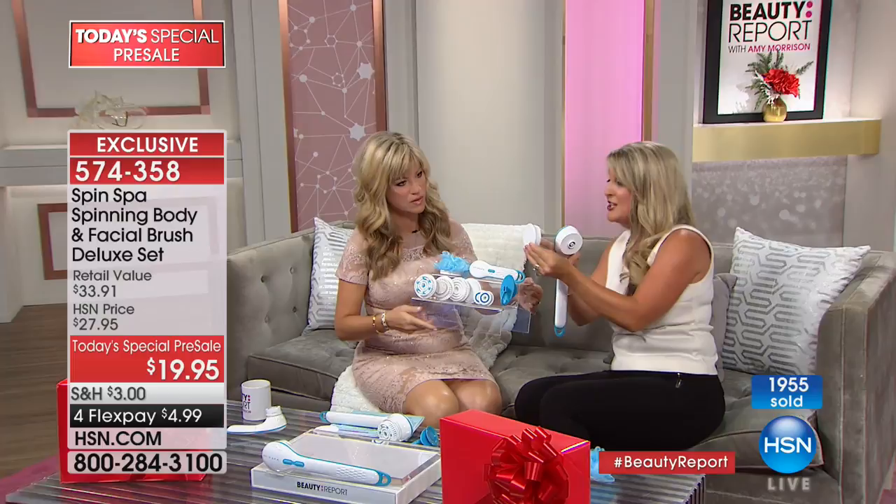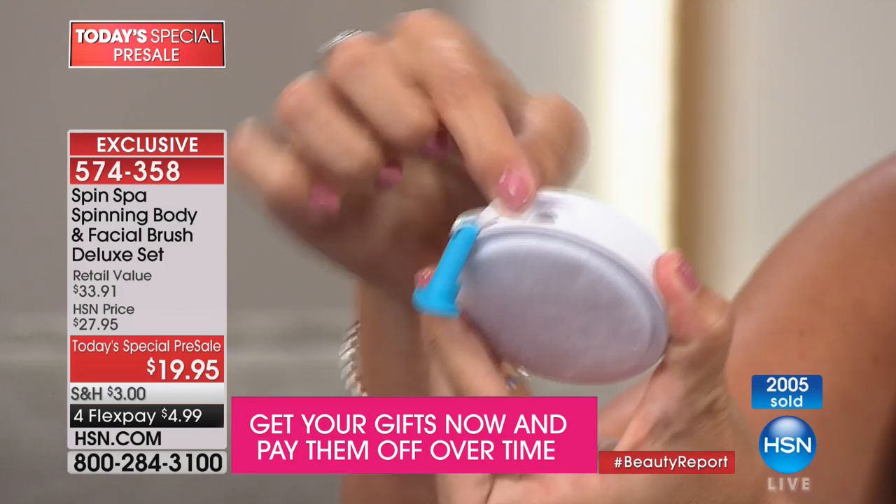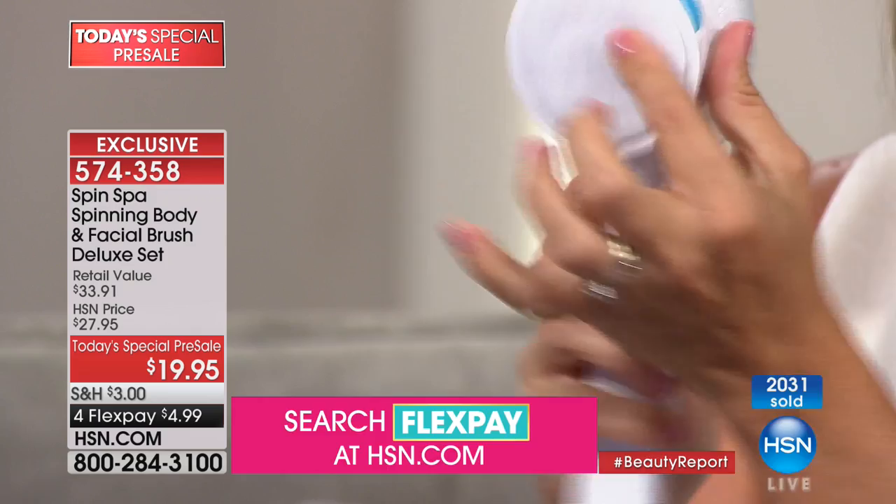We talk about that exfoliation — you're talking about microderm right on this pad. All you're going to do is pop this out, put your body wash in here, pop it right back in and boom — you're ready to rock and roll. You get high and low speed, super simple and easy, and hang it right up when you're done. This is everything you're going to get.